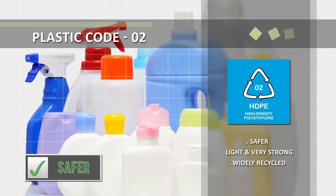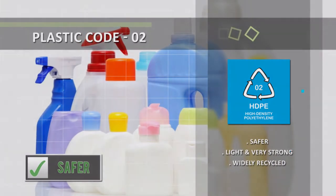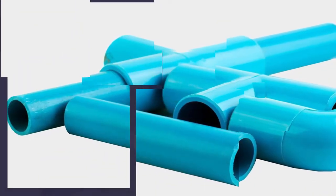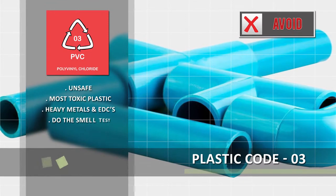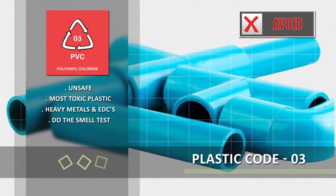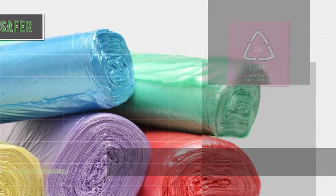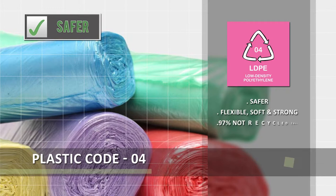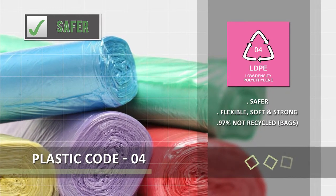Most important of all, stop one-time use. Three, six, seven are the numbers to beware — toxic chemicals are hiding in there. Avoid these plastics; the other kinds, reduce. But most important of all, stop one-time use.